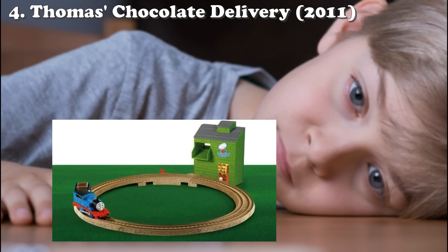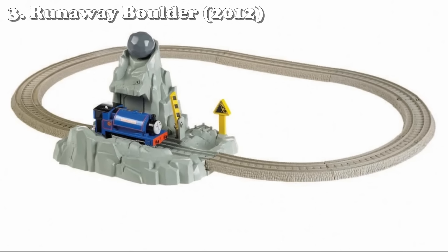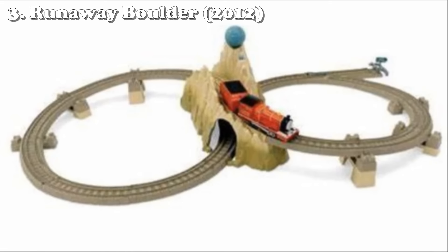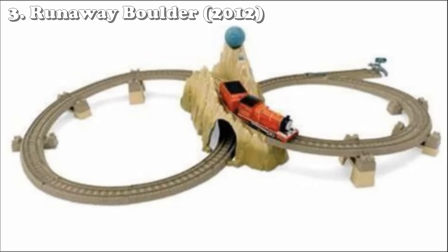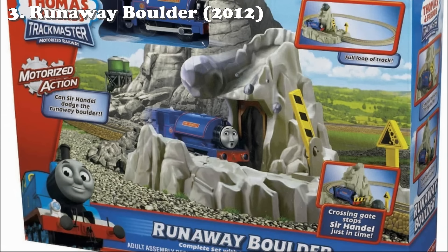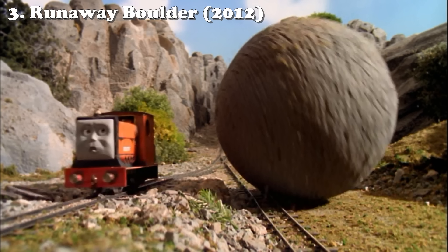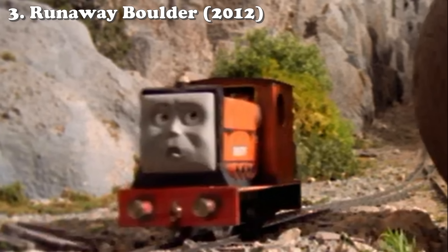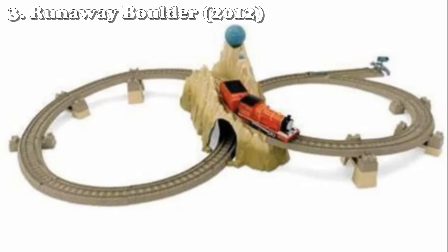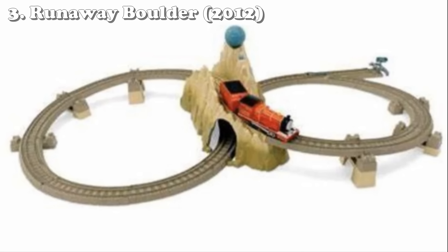Number three is the Runaway Boulder set, which released in 2012. Compare this set to James at Boulder Mountain — yeah, it's hard to find a more lackluster set. Neither set makes sense since Rusty was the one who encountered Boulder; James and Sir Handel were not in that episode. But while the previous set had a flip-face James, Boulder with a face, and a figure-eight of track with a tunnel the James could go over and under, this one comes with a normal Sir Handel on an oval.